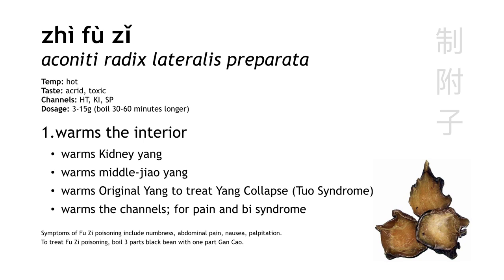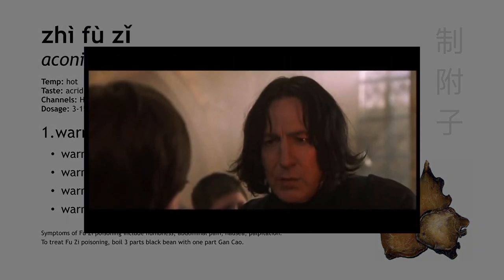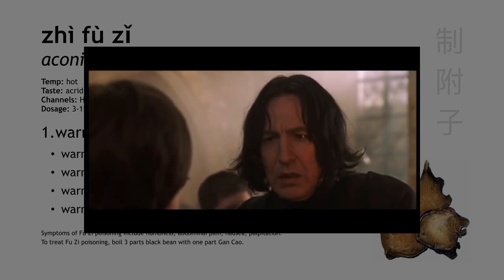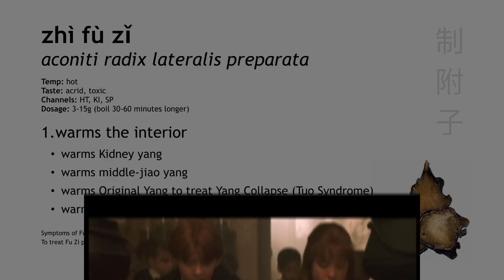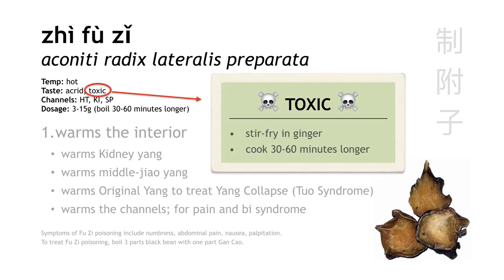The first of our three hot herbs is Zhi Fu Zi, or aconite — also known as monkshood or wolfsbane. The first thing to know about Fu Zi is that this herb is toxic in its raw form. To reduce its toxicity, it's prepared by stir-frying it in ginger, and it becomes Zhi Fu Zi. But even in its prepared form, we still have to follow the special cooking instruction of boiling it 30 to 60 minutes longer than the rest of the decoction in order to further reduce its toxicity.